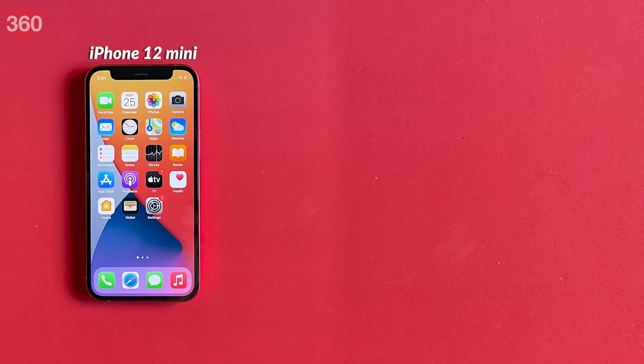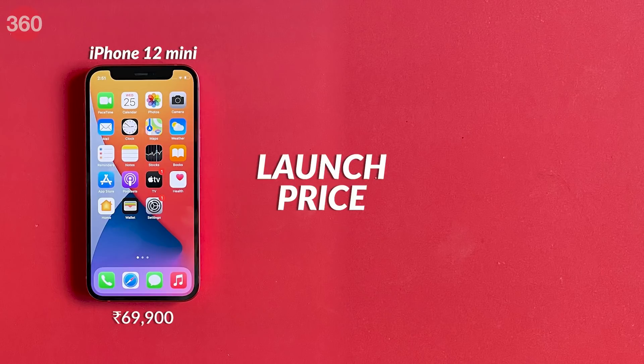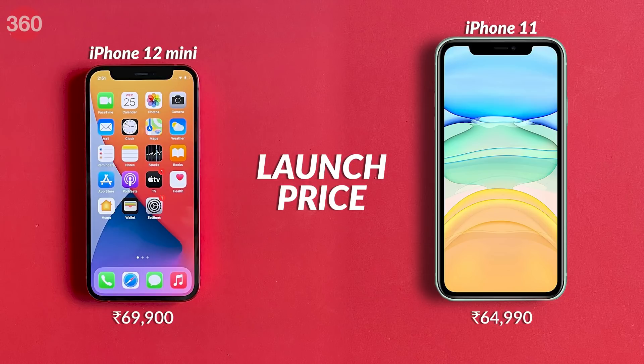It isn't just about size though. Apple has launched the iPhone 12 mini in India starting at Rs 69,900, which is even higher than the iPhone 11's launch price. However, this is also the most affordable model in the new iPhone 12 range, so that has to figure into people's buying decisions.